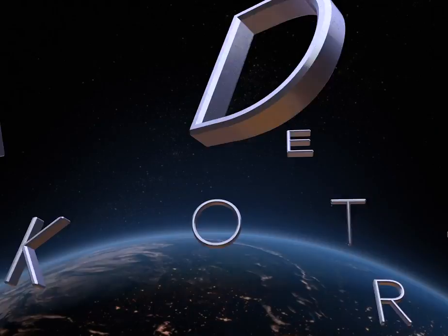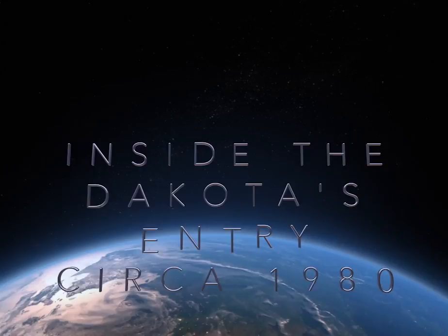On our journey today, we are going to check out the interior of the entryway to the Dakota apartment building. So slide on your backpack and grab your passport and come along with me as we travel back in time.